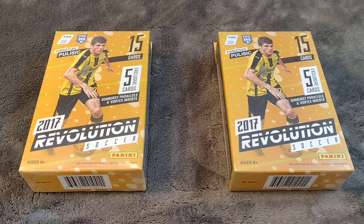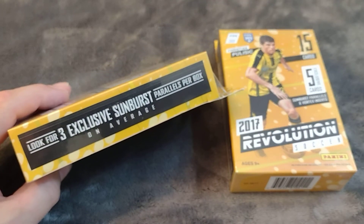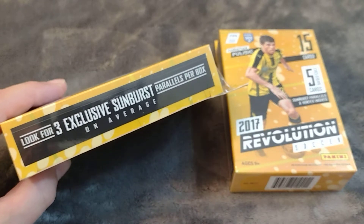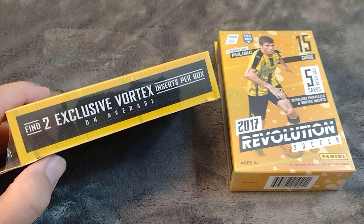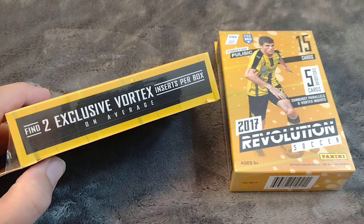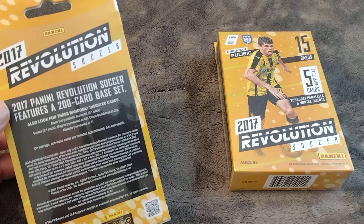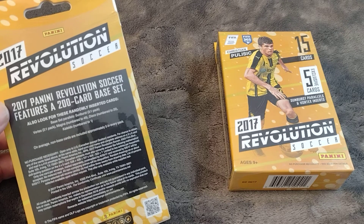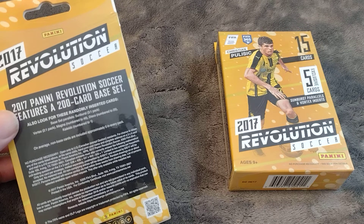I really like the look of these cards — I think they're very cool. You have the chance at sunburst parallels inside. On average, there's going to be three sunburst cards inside, and on average two vortex colored parallels as well. The note on the back of the box says non-base cards are included approximately five in every pack, so there are 15 cards in there and five of them are going to be non-base cards — that's one in three, which is a pretty good rate.